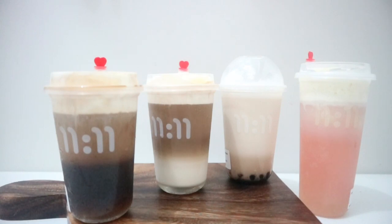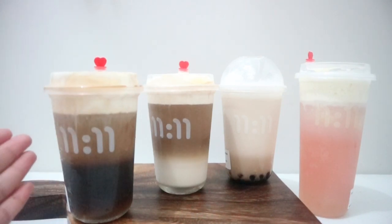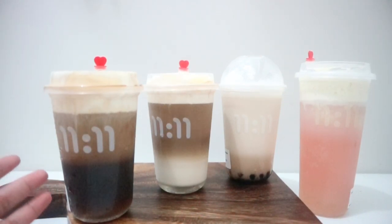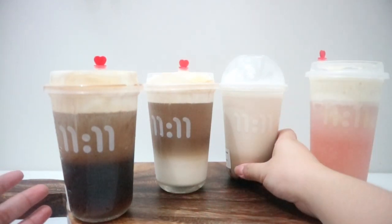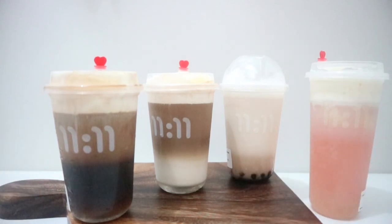Their drinks usually come in three layers. This is their coffee series — three layers. This one is the pulpy series, and this one is their milk tea series. So we got two from the coffee series, one from the milk tea, and one from the pulpy. We're going to try their drinks and identify which one's going to be our favorite.